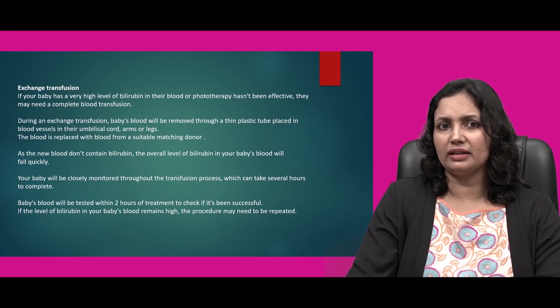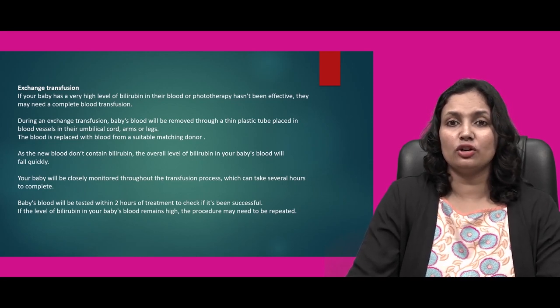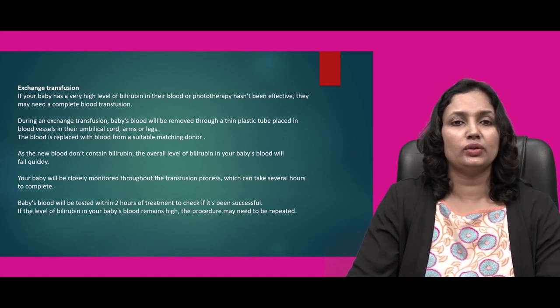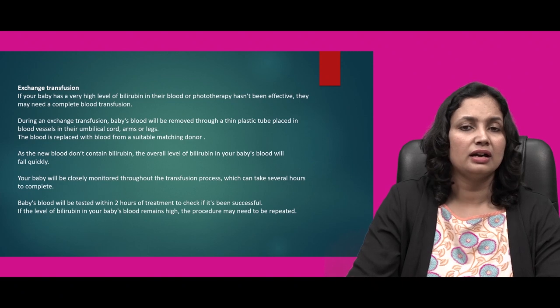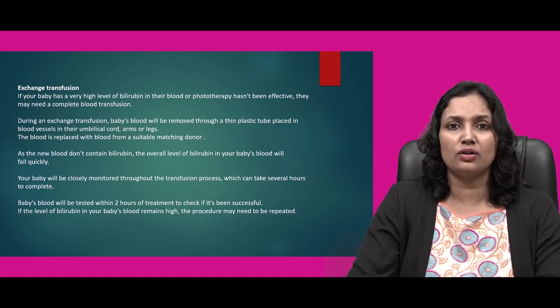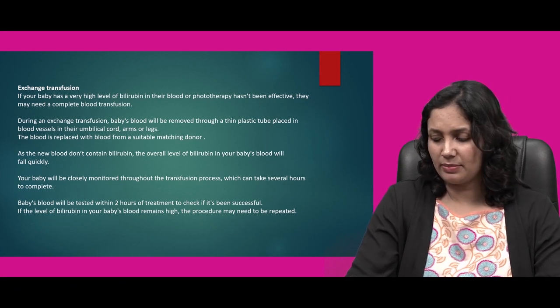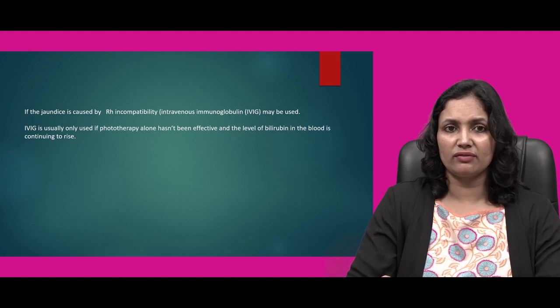When phototherapy is not quite effective, exchange transfusion is advised. If the baby has a very high level of bilirubin in their blood or phototherapy has not been proven effective, they may need a complete blood transfusion. During an exchange transfusion, the baby's blood is removed through a plastic tube placed in blood vessels in their umbilical cord, arms or legs, and is replaced with blood from a suitable matching donor. If the jaundice is caused by Rh incompatibility, then IVIG — intravenous immunoglobulin — may be used when phototherapy alone has not been effective and bilirubin levels continue to rise.